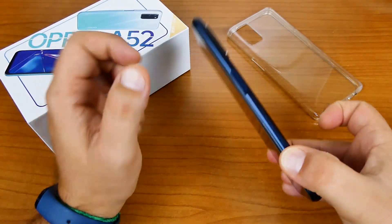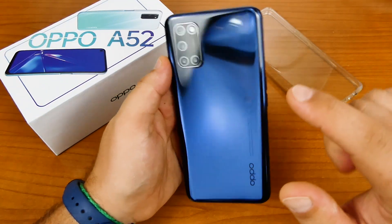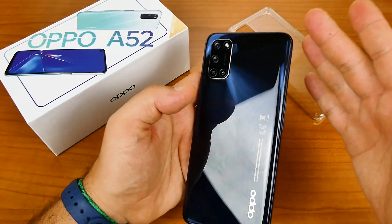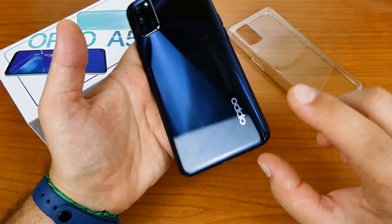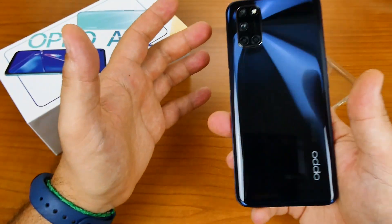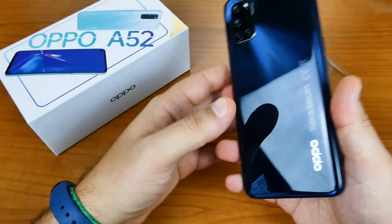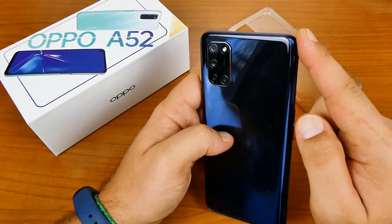Iniziamo la recensione: Oppo A52, una bellissima colorazione. Sembra addirittura di avere tra le mani uno smartphone in vetro anche se non lo è — totalmente in policarbonato. Dimensioni 162x75.5, spessore 8.9mm, peso complessivo di 192 grammi. Si tiene bene in mano, è abbastanza stretto e l'usabilità a una mano non è per niente difficoltosa. In alto troviamo le quattro fotocamere con il doppio flash LED.